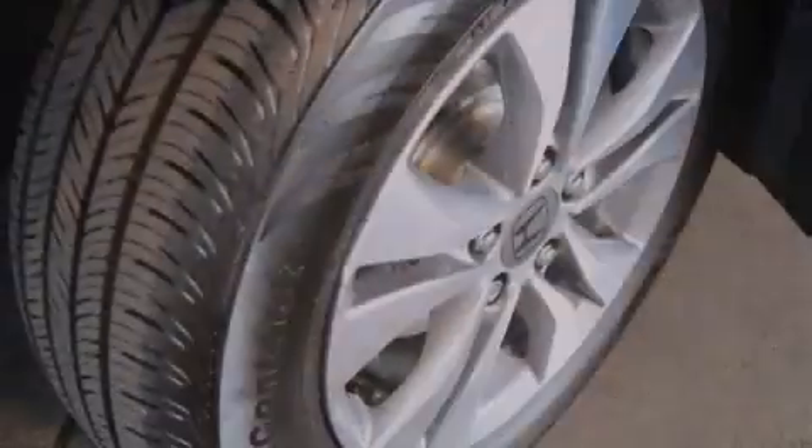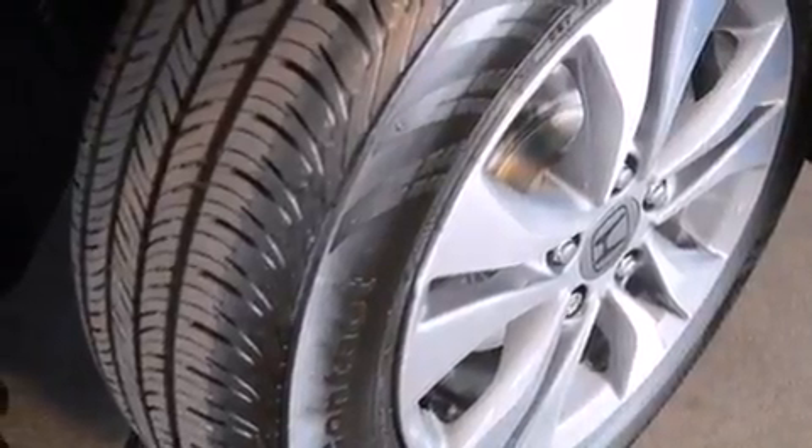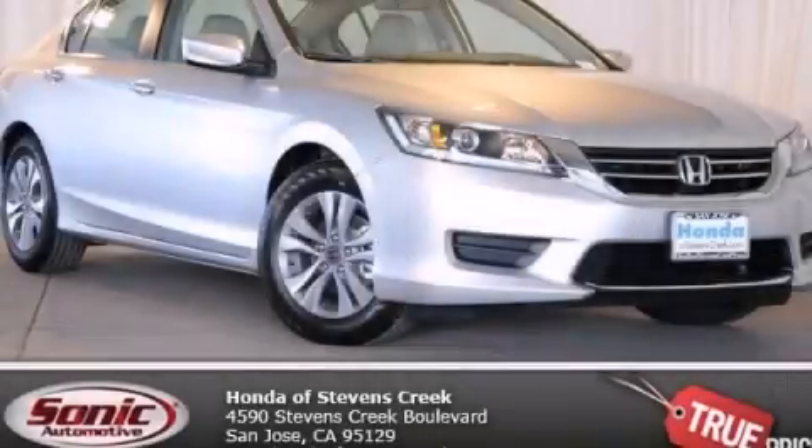With an EPA estimated rating of 36 miles per gallon on the highway, this automobile pays off in the long run. Please call today to reserve this vehicle for a test drive.